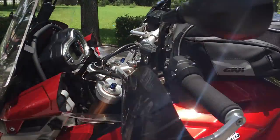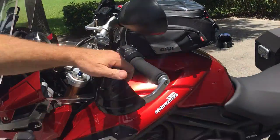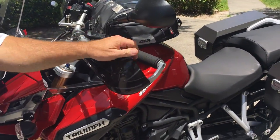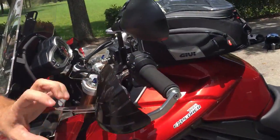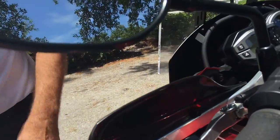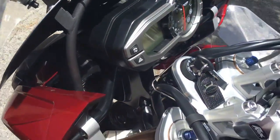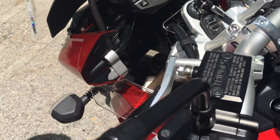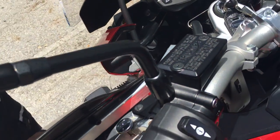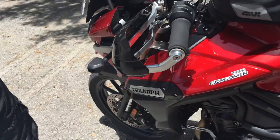Just bought these — my Bark Buster hand protection. They help block some wind going against my shoulders, and they've got a fully integrated aluminum housing all the way around. It's not just a piece of plastic — it's an entire aluminum guard. So if the bike goes down and your hands are inside there, you're not getting squished.